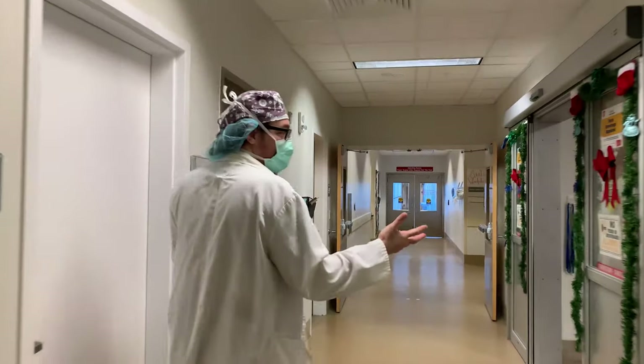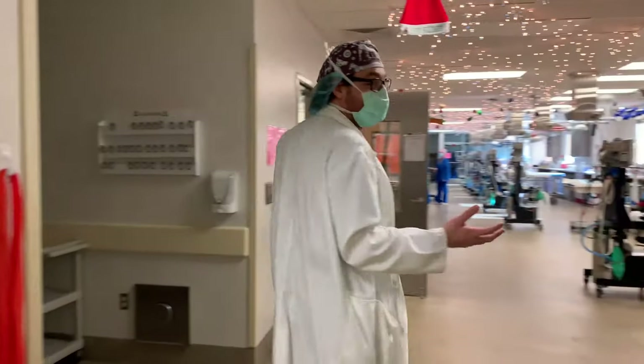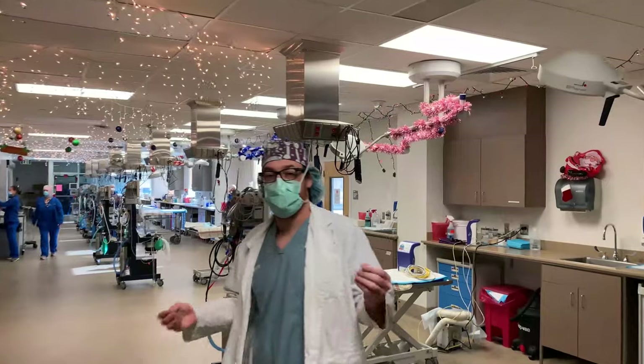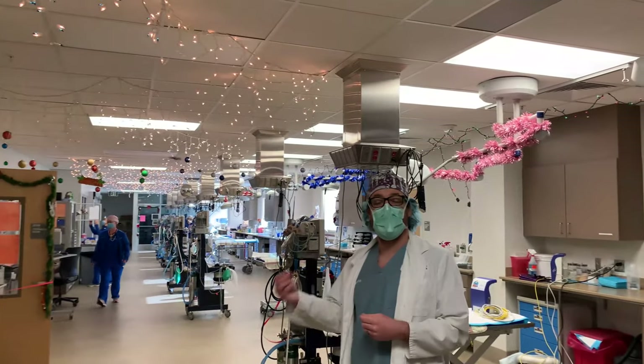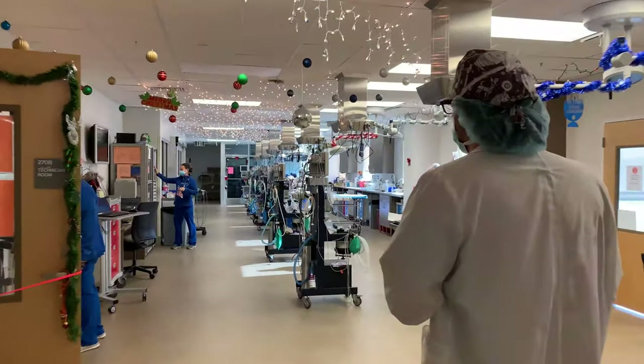Here you'll see our anesthesia prep and induction room. This is where our anesthesia team does all of their induction work. They take their patients up from downstairs, hold them here, place their IV catheter, pre-medicate, and get them under anesthesia.